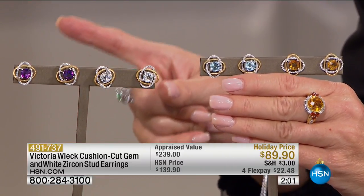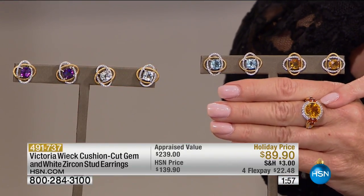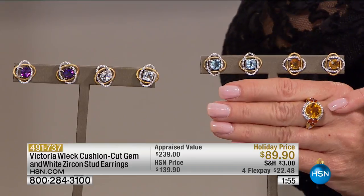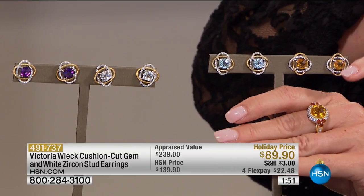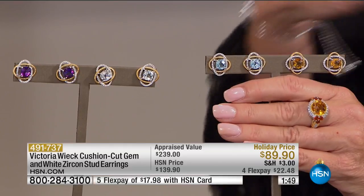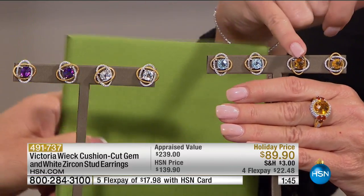You can also shop at HSN.com at the same time. Just to give you an idea of the premium quality stones: this is the ring we started with — I still can't believe that's $99. And look at how beautifully matched the consistency of the citrine is in these earrings, even though it's a different collection.